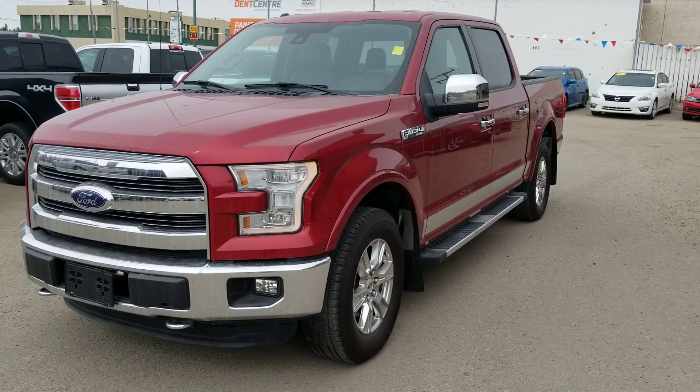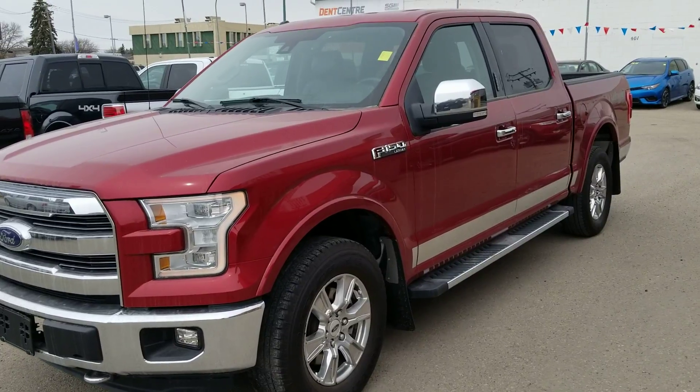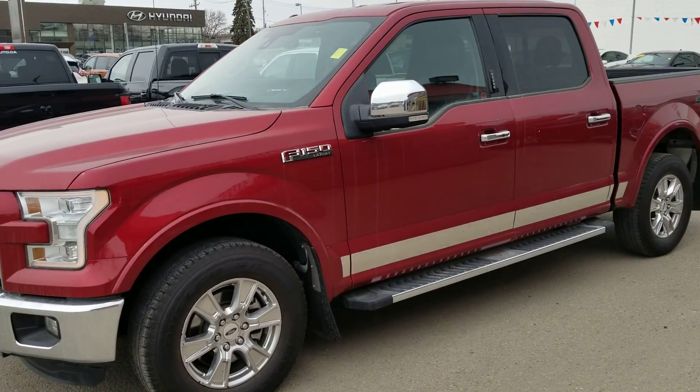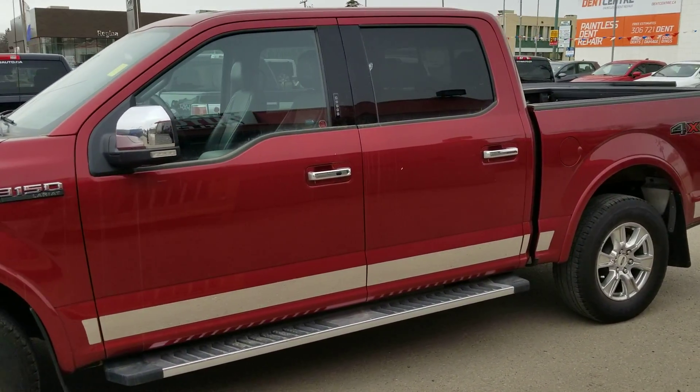Good morning. My name is Trevor from Tyone Automotive. I want to thank you for your email on our 2015 Ford F-150 Lariat. I just want to take a few minutes here just to show you some of the gorgeous highlights of this beautiful truck.